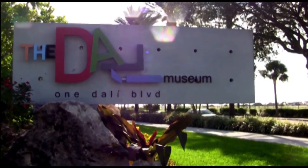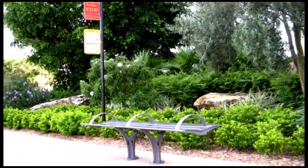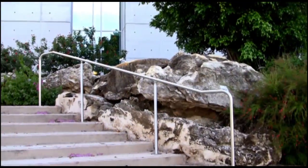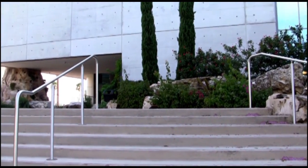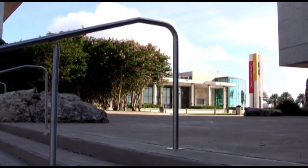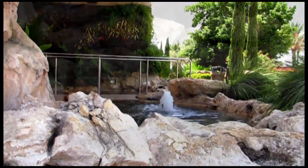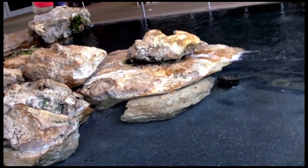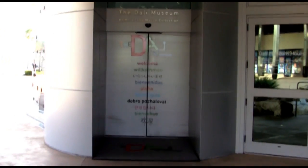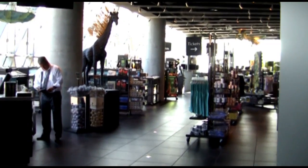Welcome to the Dali Museum. Let's go inside and start our visit. Let's cross between the water. Notice the water fountain? The entrance is just ahead. Watch how fast the doors open. Feel the cool air as you enter — it's really refreshing.